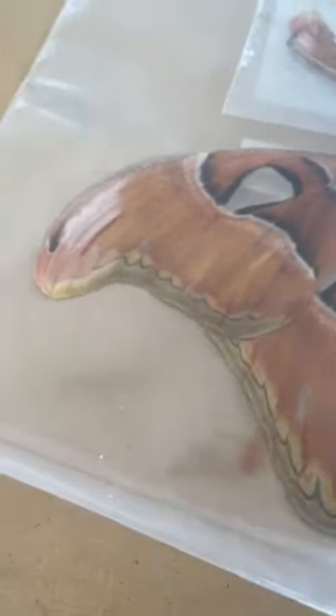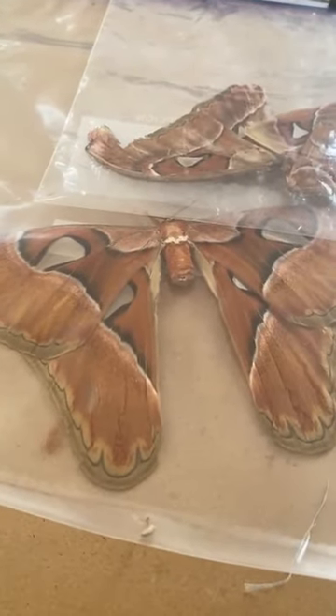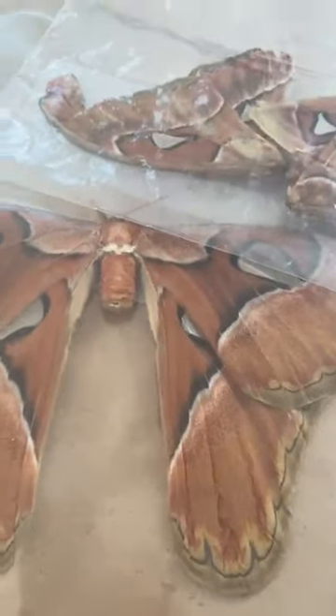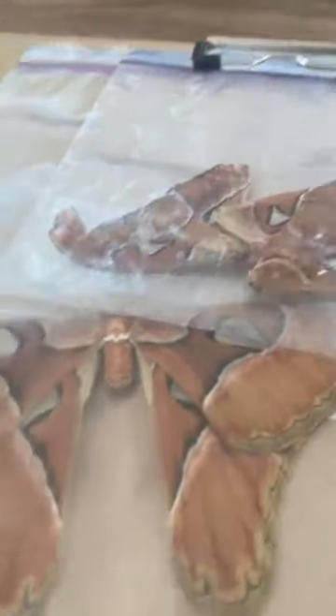We also have other types of moths and butterflies, like the gypsy moth, the Indian moon moth, and lots of moths actually.